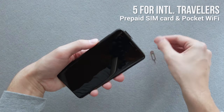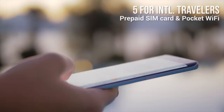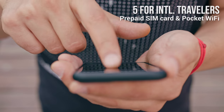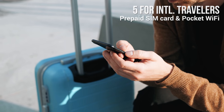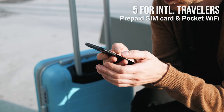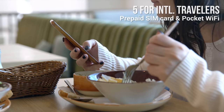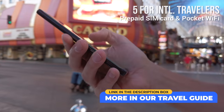You can purchase a prepaid SIM card to access the internet on your phone. Local carrier options include T-Mobile, Verizon, WorldSIM, and AT&T. You can buy one online and have it delivered before you arrive. Alternatively, you can rent a pocket Wi-Fi or mobile hotspot.